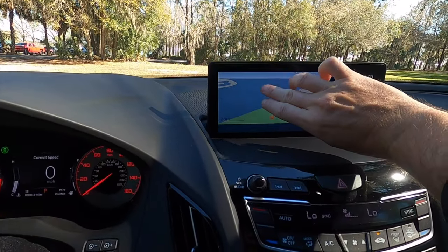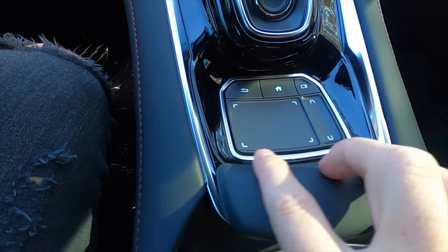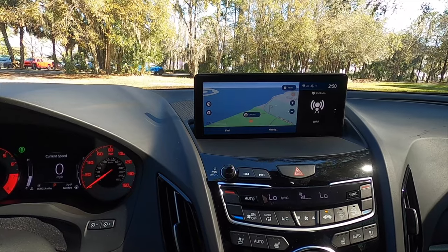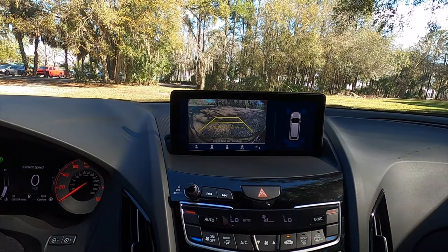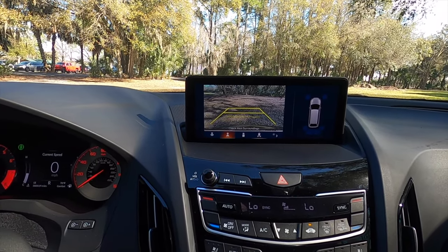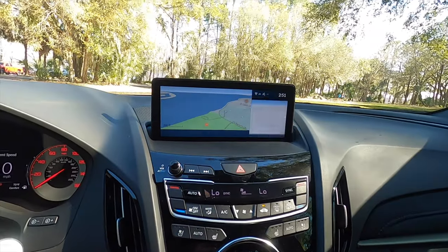The infotainment screen is non-touch — you have to use the Acura True Touchpad. Think of four fingers: the top four fingers map to the top functions, the bottom four to the bottom. You can click left to navigate and use the top for navigation. You get wireless Apple CarPlay, wireless Android Auto, SiriusXM, AM/FM streaming, and Bluetooth audio. In reverse, there's a camera with trajectory lines. Using the Acura True Touchpad you can change camera layouts, though it takes getting used to. There's also a quick swipe function on the side.